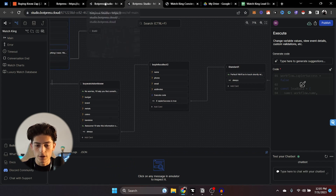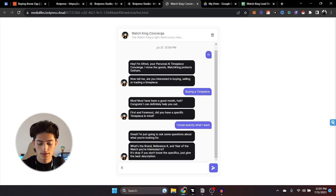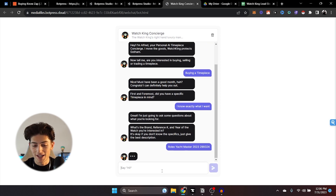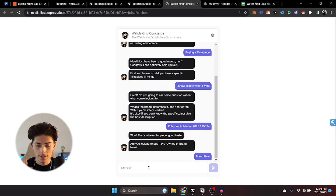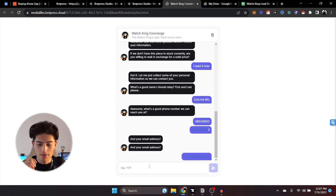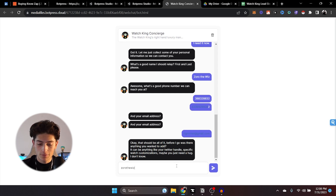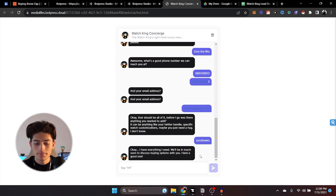The 'don't know' node will ask them information like their budget, what kind of brand they like, if there's any precious metals they want, colors, band sizes, etc. Then it'll collect their information. I'm going to say 'I know exactly what I want,' input the brand and reference — Rolex Yacht Master 23 — I'm looking for it brand new, I need it now. It's going to collect our information. Now it's going to ask for our email address. And then it's going to ask if there's any customizations or additional notes — like a Twitter handle.